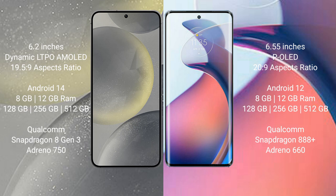The Samsung Galaxy S24 runs on the Android 14 operating system, while the Motorola Moto S30 Pro runs on Android 12. The Samsung Galaxy S24 comes with 8GB or 12GB RAM and 128GB, 256GB, or 512GB internal storage.